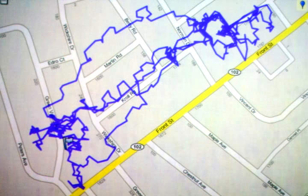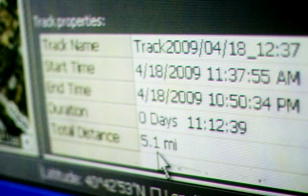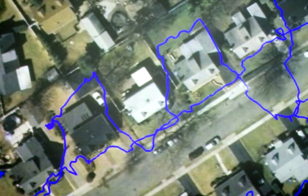As you can see, he really goes all over the place. This is an 11-hour period, and he travels 5.1 miles. Cuckoo really loves climbing onto roofs of houses. One of his favorite places to hang out is on the peak of the roof of this house, so that's why it looks like he's going through the house.